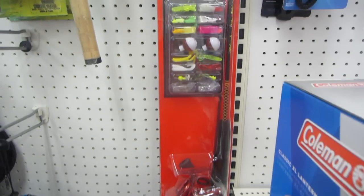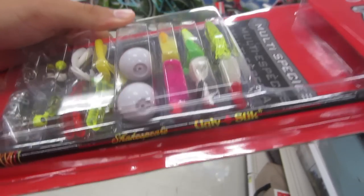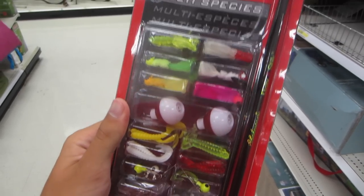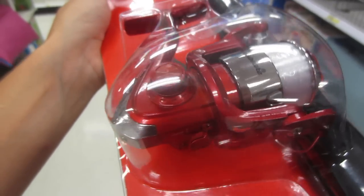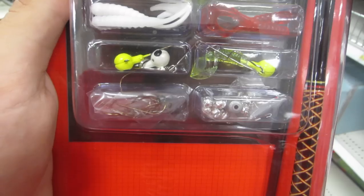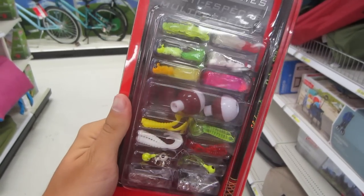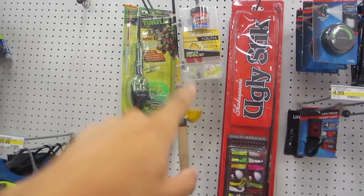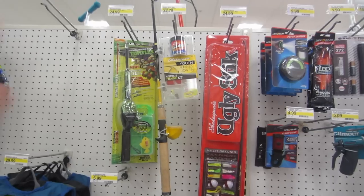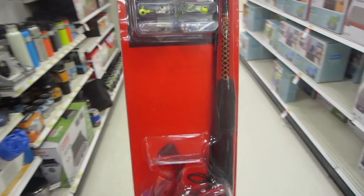Last but not least, we have the Shakespeare Ugly Stick combo at $24.99. You guys know I love Ugly Stick rods — I use my GX2 a lot. It comes with the Shakespeare reel, similar to the one from my Cabela's challenge. And it actually comes with a lot of stuff: split shots, hooks, grubs, marabou jigs, bobbers — multi-species. This looks pretty solid. I mean, the choice is obvious: broken rod, no-lure rod, or this Ugly Stick setup. This is $24.99 — fits our budget perfectly. Let's go check out.